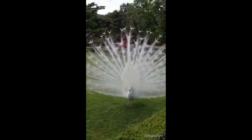Wow! God made the beautiful peacock. Let's just thank him today for making this animal. He is such a beautiful animal.